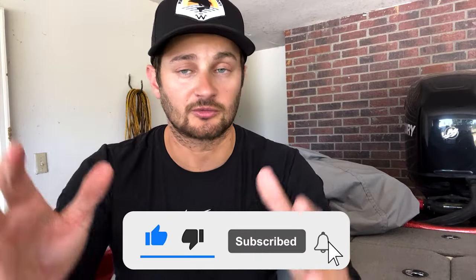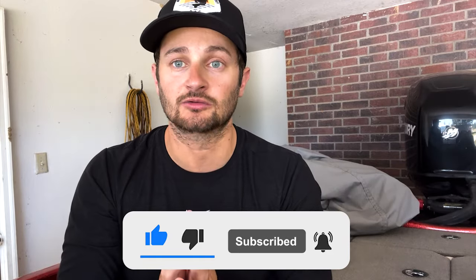I just want to say thank you everybody for subscribing to the channel and watching the videos. We're growing at a good rate right now. Let's try to hit that thousand subscriber mark, and I'm actually thinking about doing a giveaway or something once we hit that thousand subscriber mark.